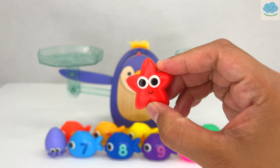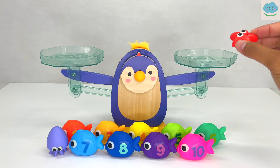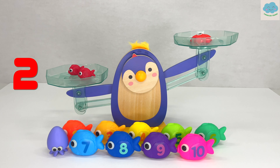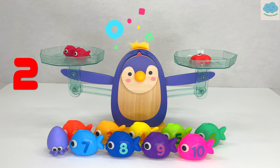Let's not forget this red starfish. How many red fish do you think we need? One, two. Two red fish weighs the same as the red starfish. Great job!